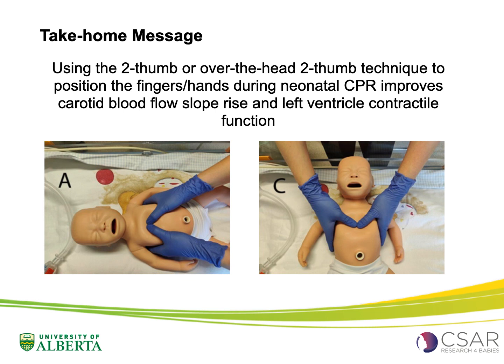In conclusion, our study reported improved slope rise of carotid blood flow and left ventricle contractile function during neonatal CPR with the two-thumb or over-the-head two-thumb techniques.